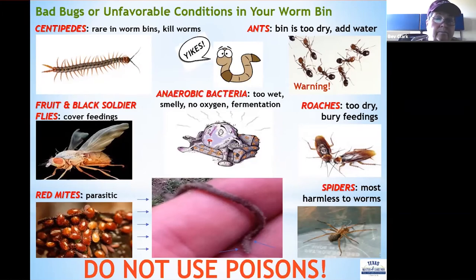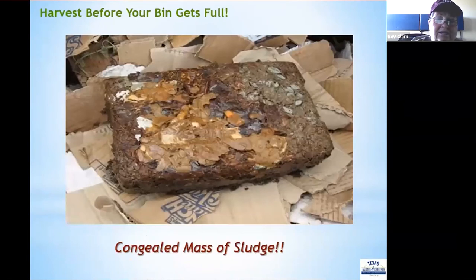Above all, do not use any poisons in your worm bin — they will kill your worms. This is what it looks like when there's too much water and too-heavy grit in the bin: it creates a big congealed mass of sludge. We encountered that years ago with our worm bins — our first experience with vermicomposting — and learned from it.